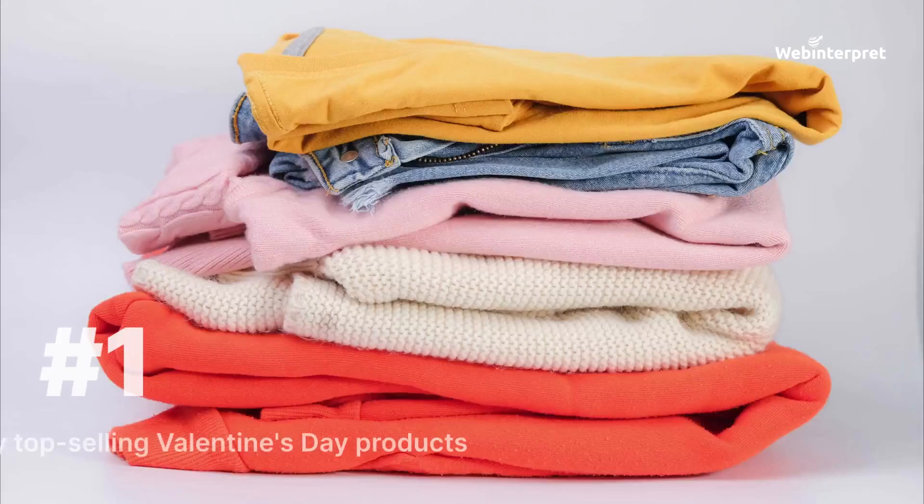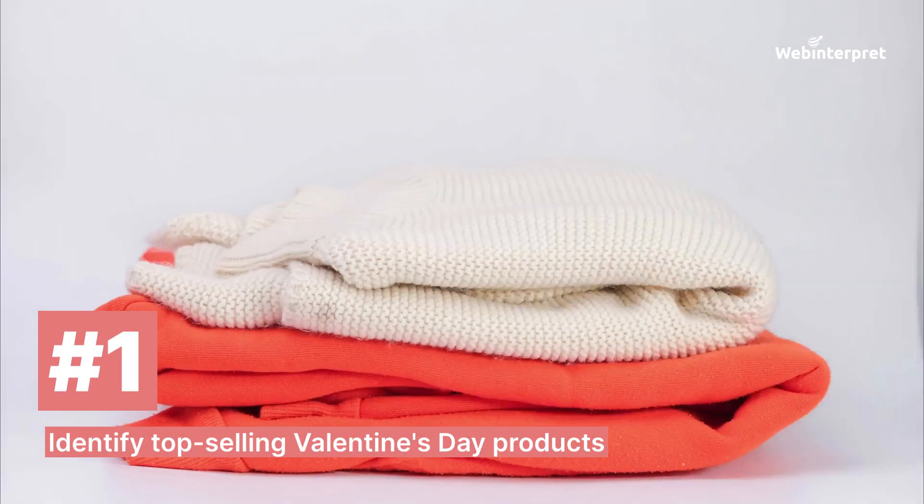However, in order to catch the new wave, you have to prepare your online store for this day. Today we'll help you do it with three easy tips, so let's get started. Tip one: identify top-selling Valentine's Day products.